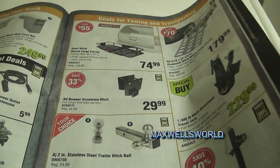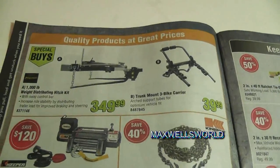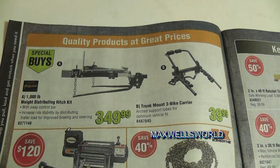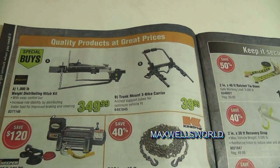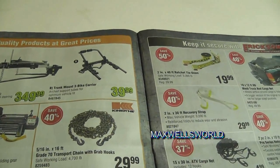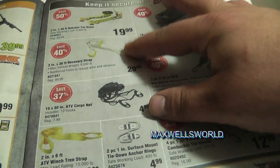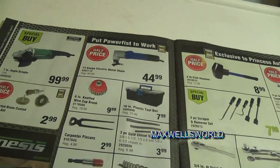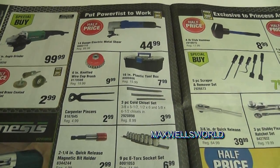Turn the page again and you get into weight distribution hitches. There's a 1,000-pound distribution hitch on for $349.99 — a special buy at Princess Auto. Down below you've got transport chains, winch cable hooks, load binders, ratchet straps, tie-down straps, and basically every kind of strap you can think of.